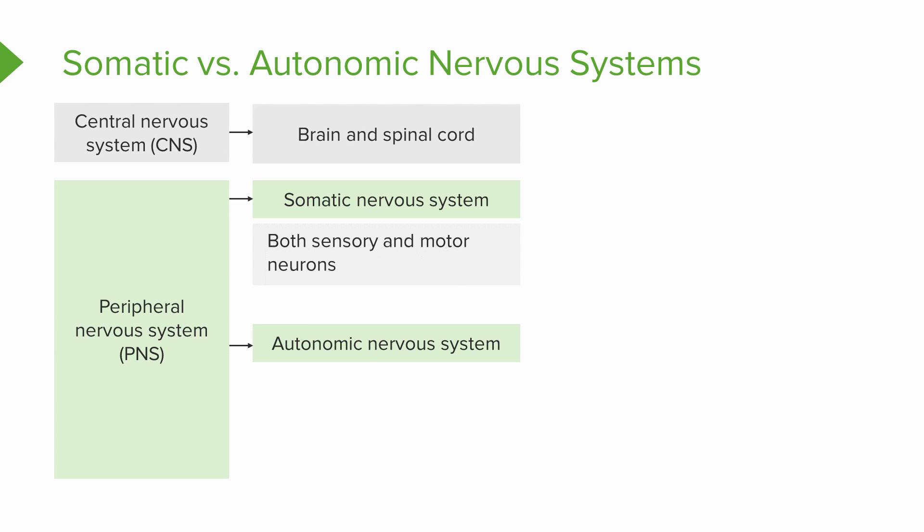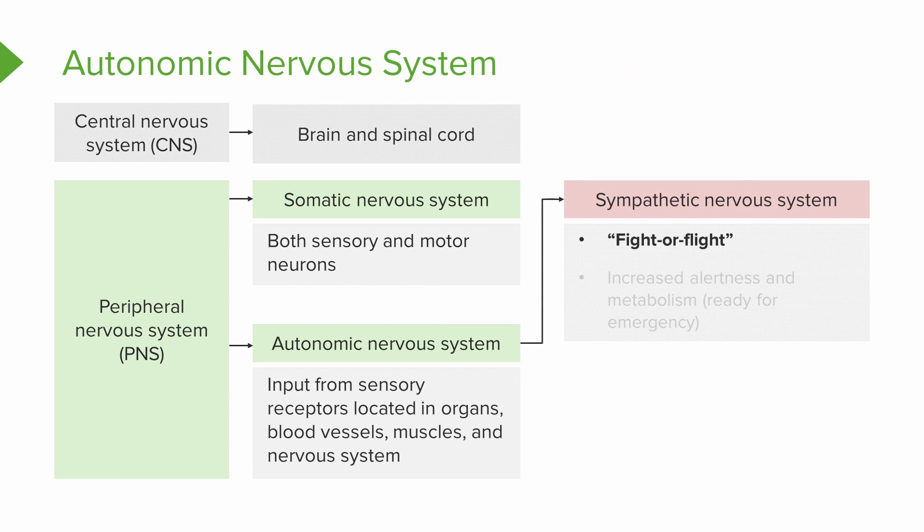The autonomic nervous system can be further subdivided into two different subdivisions. First, the sympathetic nervous system is going to be our fight or flight division. This is the division that is activated if you have all of a sudden been chased by a bear. Its stimulation is going to lead to an increase in alertness and metabolism so that we are ready for an emergency, such as running from a bear.